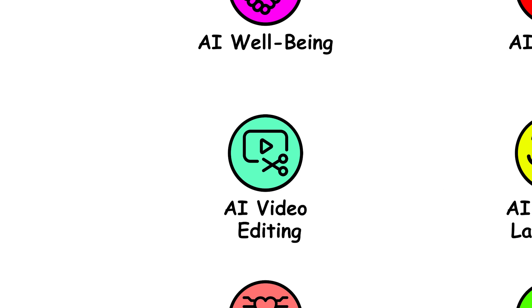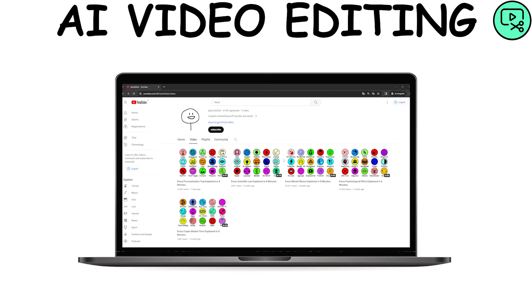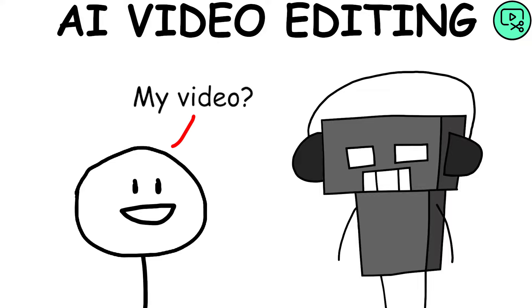AI Video Editing — by using prompts set by the creator or based on analysis of the creator's video editing history, the AI ensures the creation of video content in line with the creator's style. The creator would only need to provide the topic of a hypothetical video.